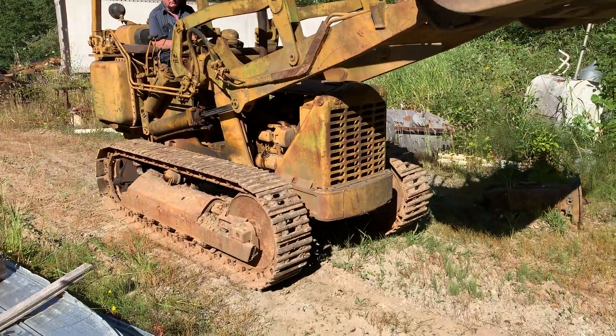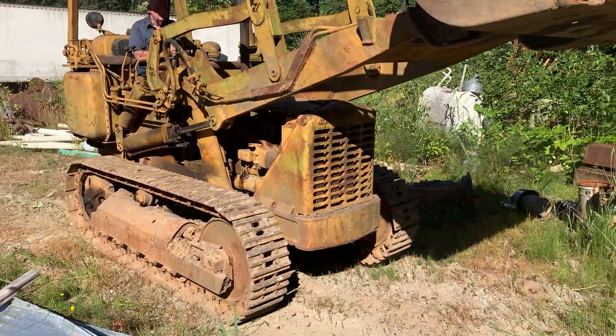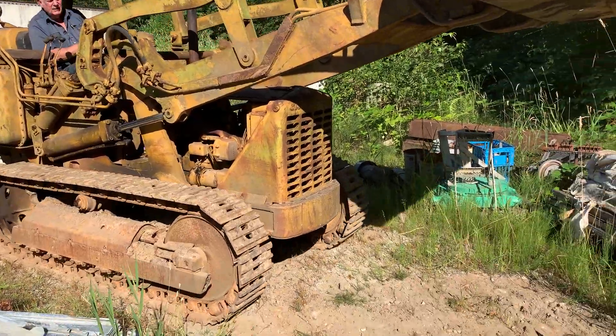It looks good, it's pretty straight. A little coat of paint on there and it'll be ready for the museum.